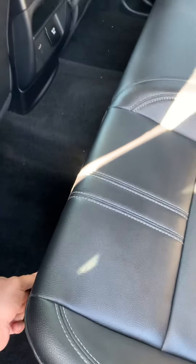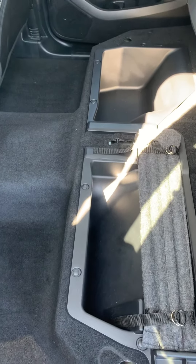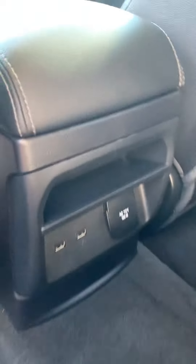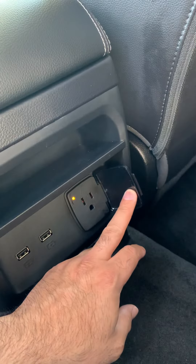There's a pull lever right here to lift up the seats for extra storage underneath. There's also two USB chargers over here and the 150 watt outlet as well.